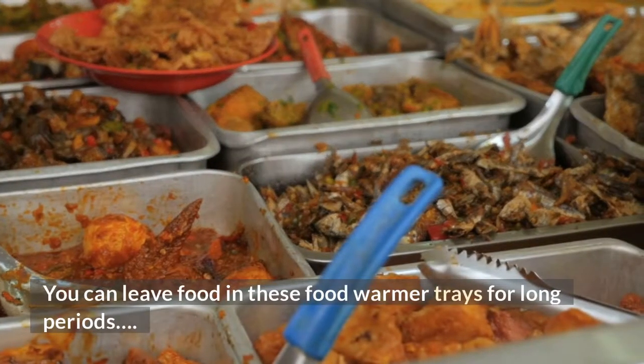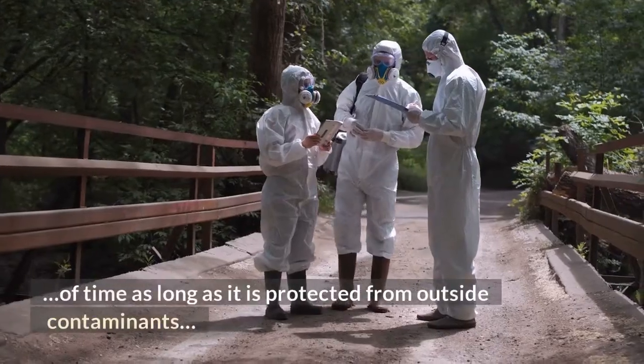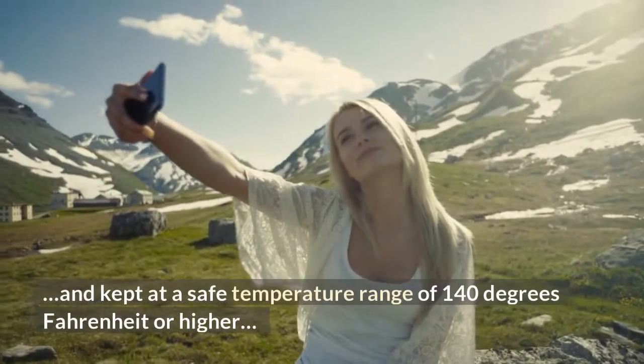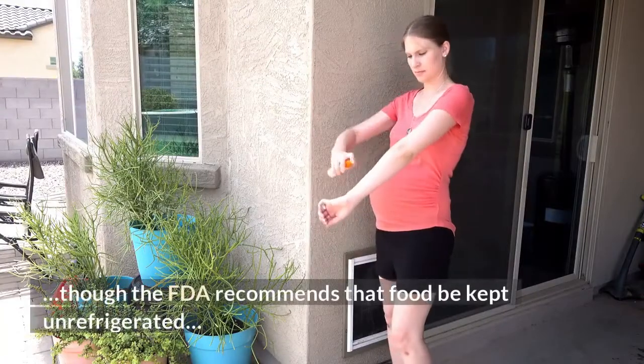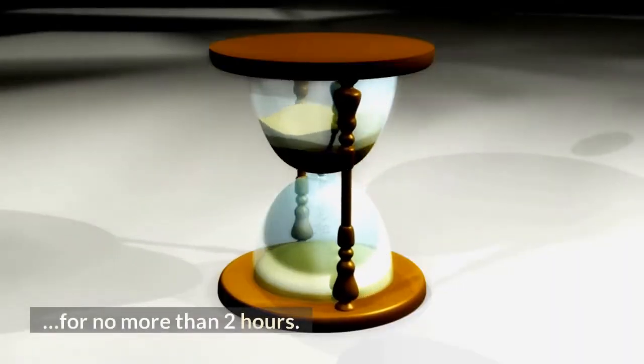How long can I hold food in my countertop food warmer? You can leave food in these food warmer trays for long periods of time, as long as it is protected from outside contaminants and kept at a safe temperature range of 140°F or higher. Though the FDA recommends that food be kept unrefrigerated for no more than 2 hours.